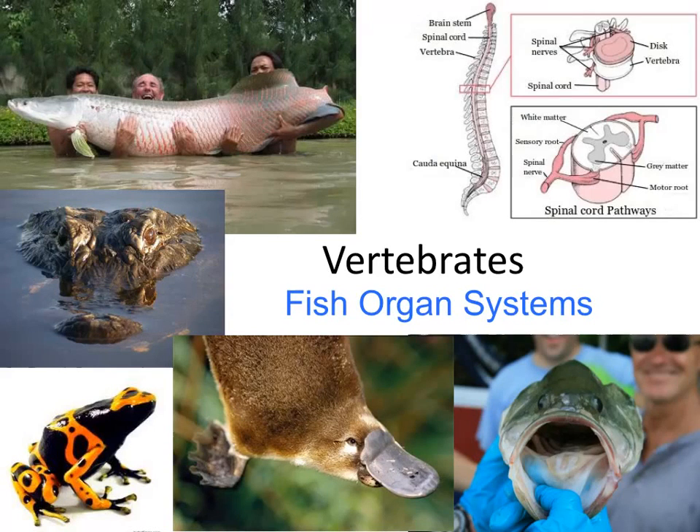Here we go with the second set of notes in our vertebrate unit. In this set, we're going to focus on the organ systems found in fish and kind of lay the groundwork for things that we're going to compare later on. A lot of things will be compared to the fish.